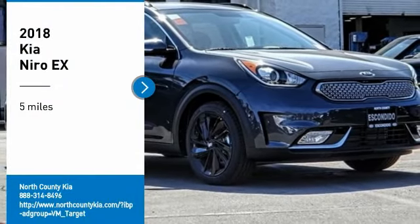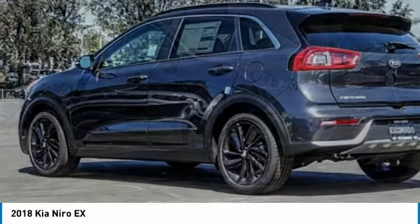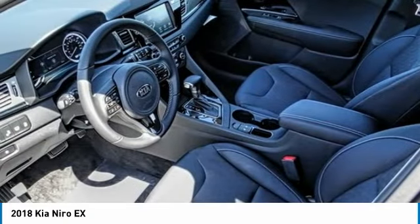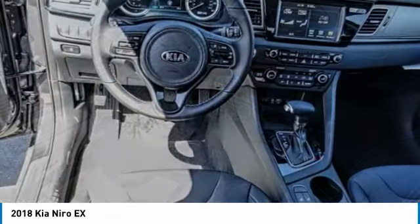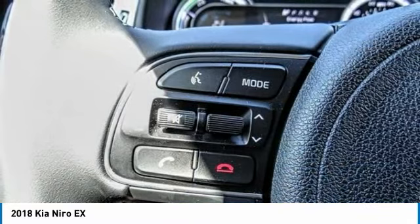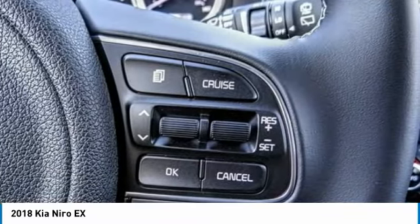Looking for the right vehicle? Check out the 2018 Niro. The Kia Niro provides functionality and fuel economy you would expect from a hybrid crossover. The roomy cabin and elevated seating let you know you're in a crossover vehicle. However, the fantastic miles per gallon rating reminds you that you're still in a hybrid.